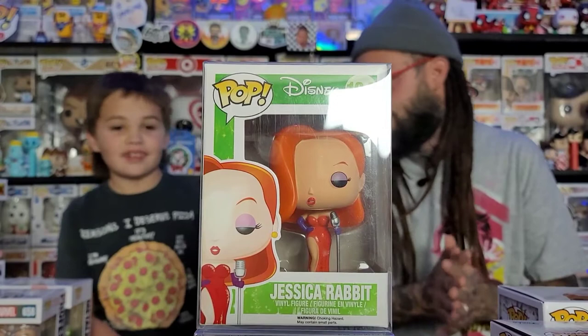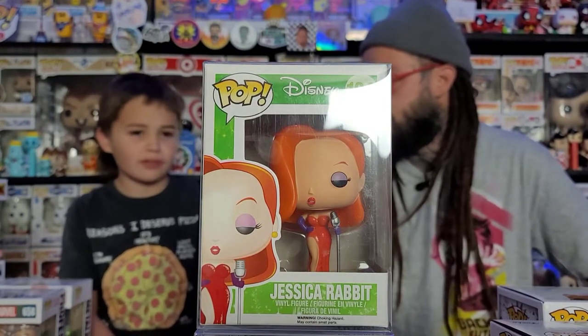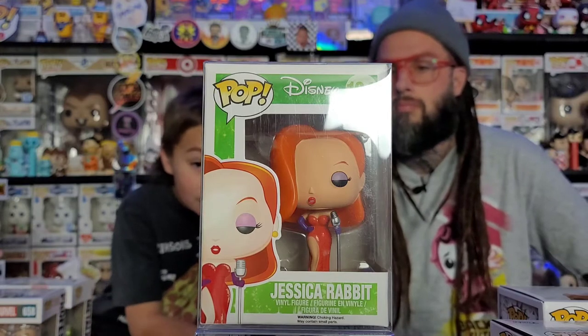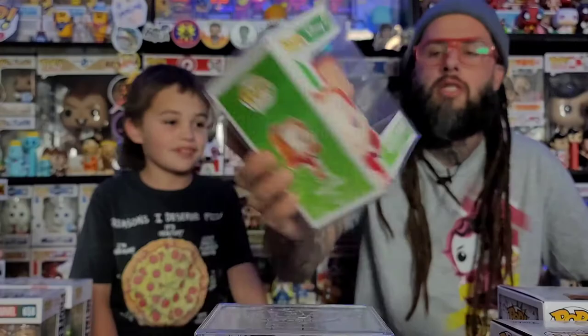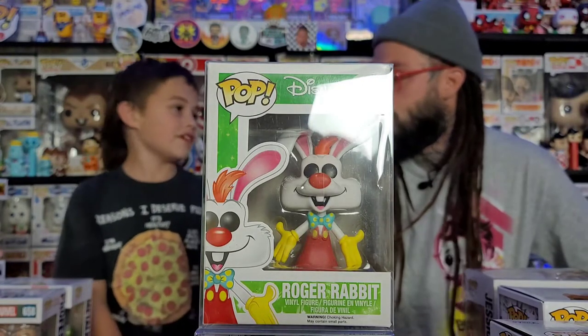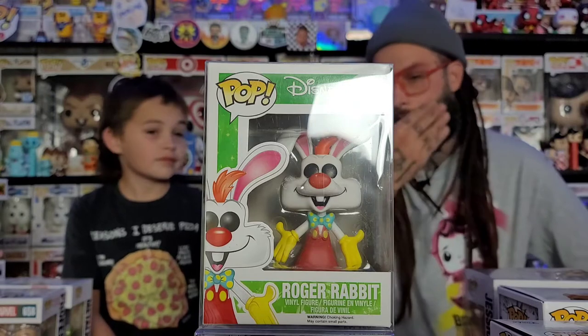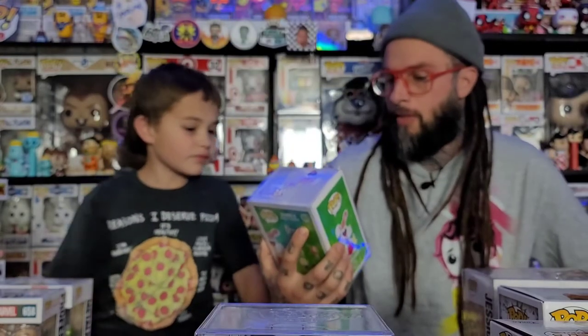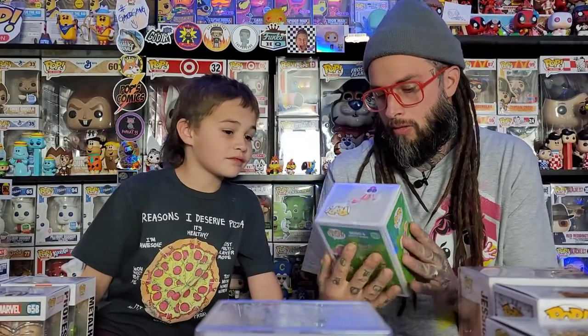The comic book shop got all four of them in a while back but we were too late. This time as soon as they got them in — Roger Rabbit. About Roger Rabbit, they were also making a soda can version; the Chase has kisses all over him and I think his hands and face are different too. The common is the regular soda can. I'll put a picture up of the soda can with the Chase.